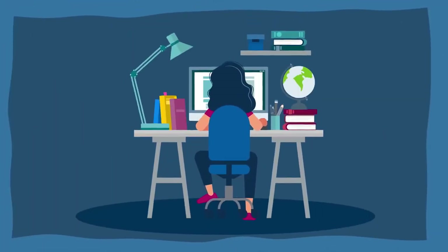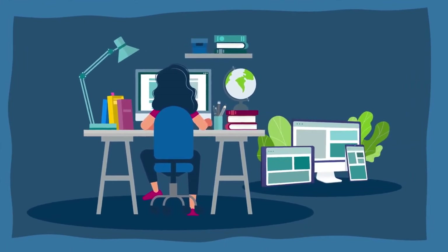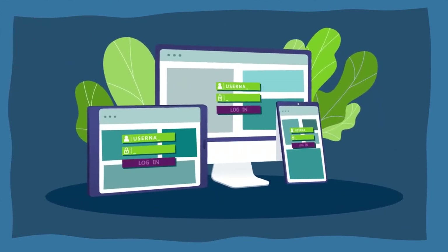The best part is, once you're logged in, you have the option of bypassing the second step on your own computer and smartphone. That way, you'll only be asked for your password when you log in on those trusted devices.